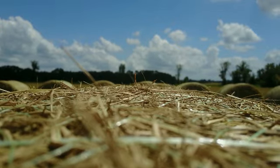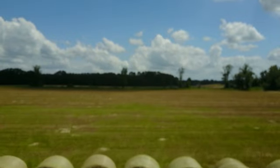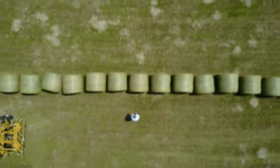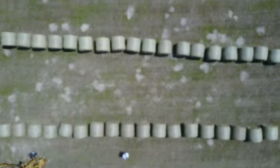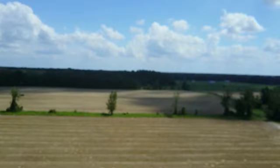The dragonfly drone is getting ready to launch from a hay bale. Up in the air, looking down, there's the shadow of the dragonfly, the hay bales, and the unmanned aerial system operator wearing a white long sleeve shirt and a black tie. It was relatively hot late in the afternoon out in the sun.